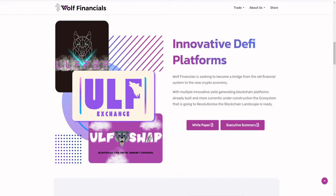Wool Financial is an innovative DeFi platform seeking to become a bridge from the old financial system to the new crypto economy, with multiple innovative yield-generating blockchain platforms already built and more currently under construction — an ecosystem set to revolutionize the blockchain landscape.